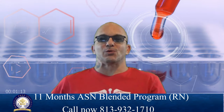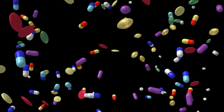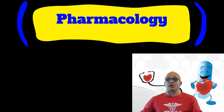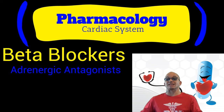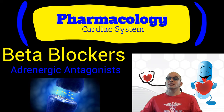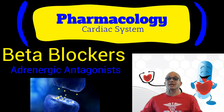Hello, my name is Ronnie Decker. I'm a registered nurse and this is Nursing Analysis. Today, we focus on pharmacology in the cardiac system, specifically on beta blockers, also known as adrenergic antagonists, which relates to the ability to block sympathetic adrenergic effects on the receptors of organs in our body.